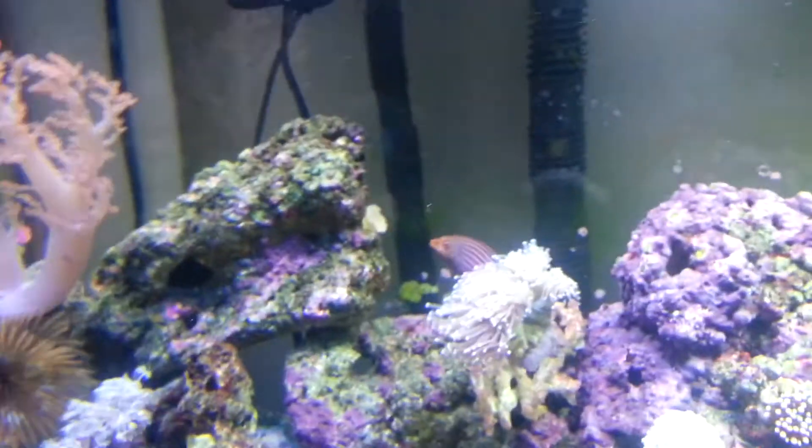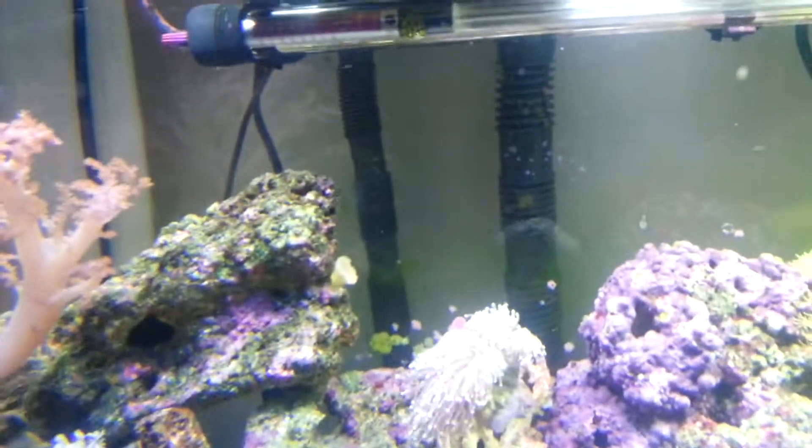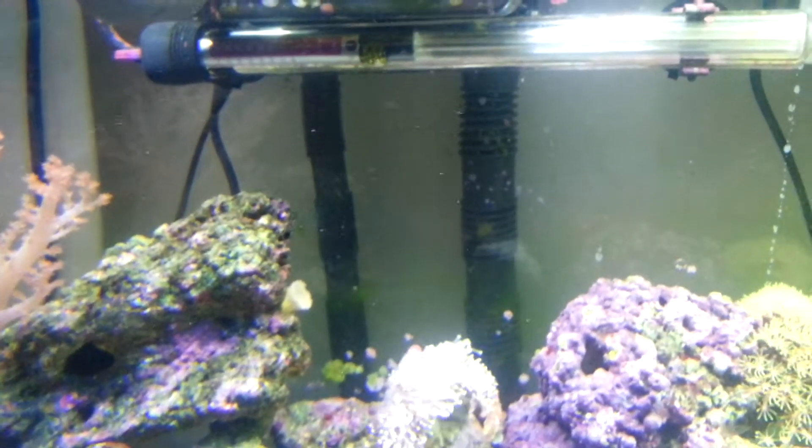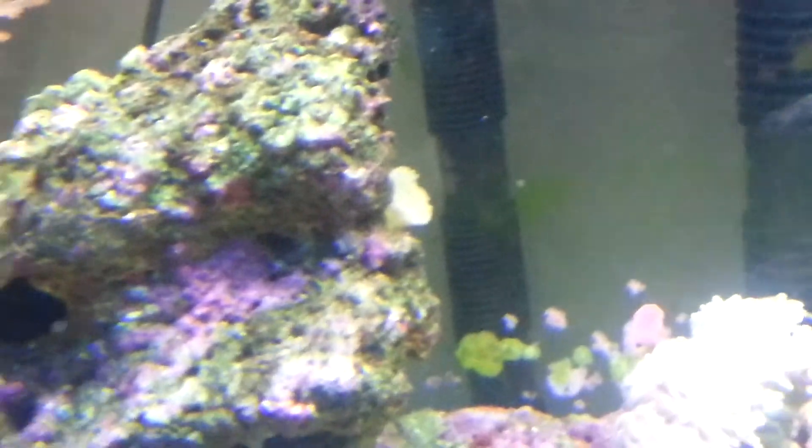And if I show you over here, down in the corner over there — if I zoom in a bit — there's the other half of the anemone. They've both completely healed up now.